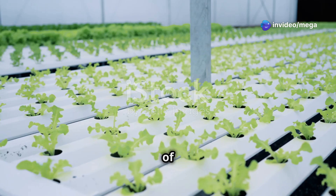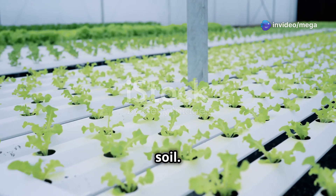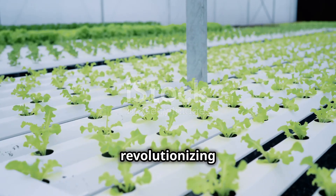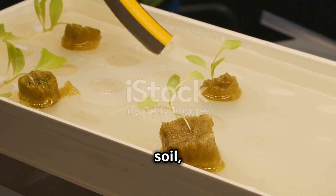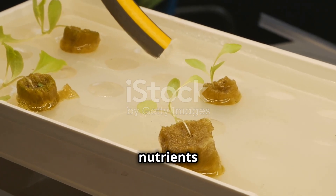Hydroponics is a fascinating method of growing plants without soil. This innovative technique is revolutionizing the way we think about agriculture and food production. By eliminating the need for soil, hydroponics opens up a world of possibilities for growing plants in environments where traditional farming would be impossible or impractical.